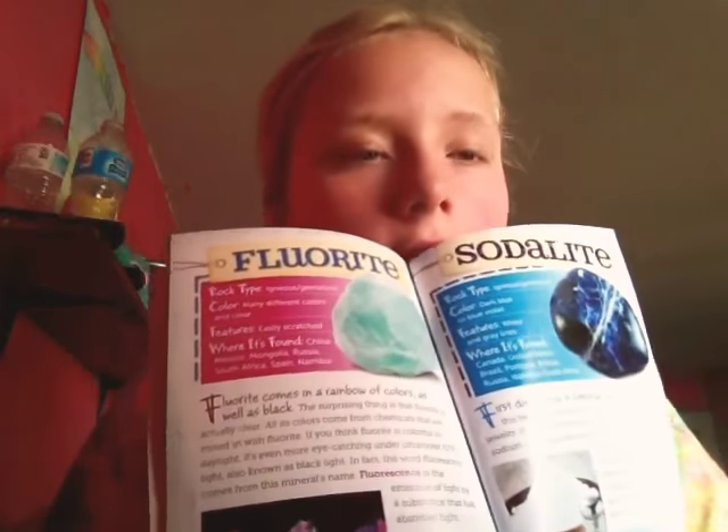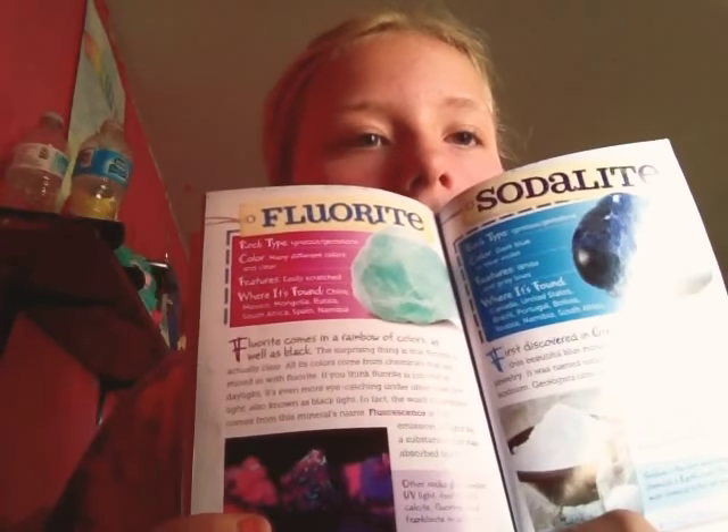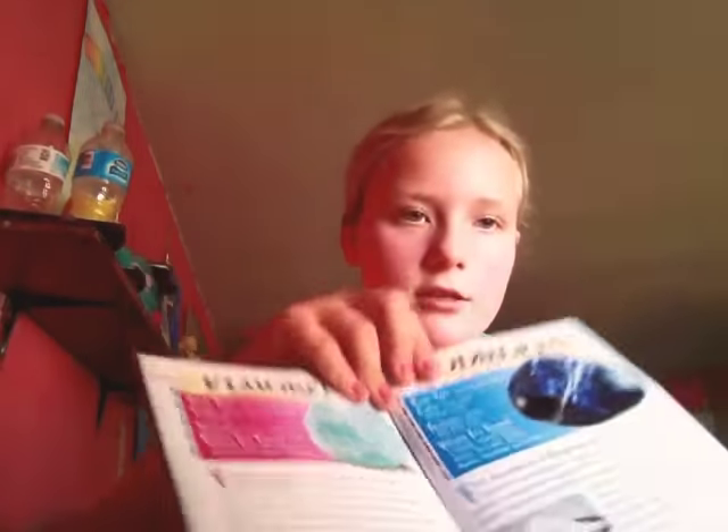Next we have Fluorite and Sodalite. So that one is Fluorite and Sodalite. My Sodalite is not very pretty. Fluorite is kind of pretty — it's one of my favorites. It's like a really pretty rock. And this is my Sodalite — ugly looking, but there's a pretty red in it.